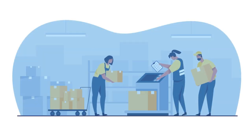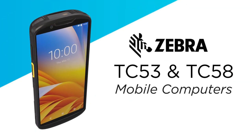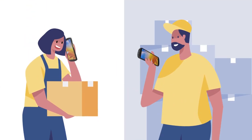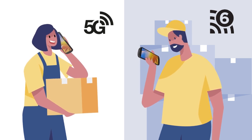When it comes to maximizing workforce productivity, Zebra has the solution. The TC53 and TC58 mobile computers are designed to do more. Both devices come readily available with 5G and Wi-Fi 6E, granting workers with more efficient and faster access to necessary information.